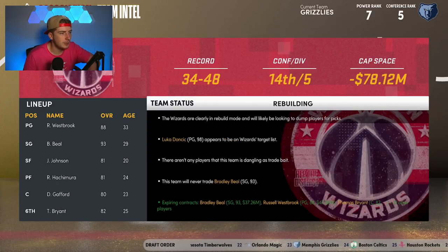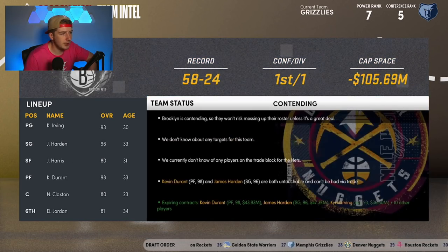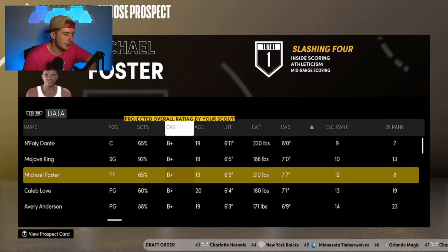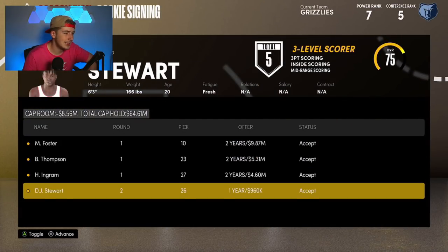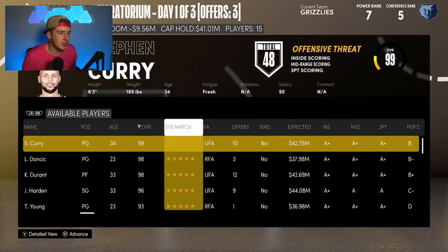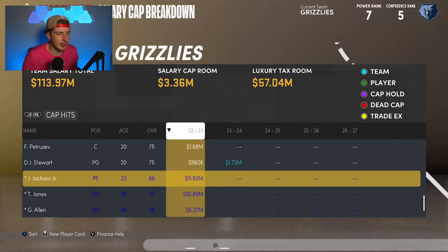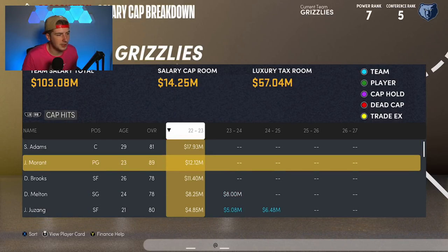Let's check our salary cap situation this offseason. We might have enough money to do something, or we could draft someone. We took Michael Foster — a power forward — in the draft, giving us a lot of options there. We had three draft picks actually. Grayson Allen and Jaren Jackson are both free agents this offseason. Looking at our salary cap: negative nine million in cash space, but that's because of roster capital. Kyle Anderson won't be brought back, and Tyus Jones probably not either. We only have 14 million clear with Adams at 17 million and Dylan Brooks also counting against us.